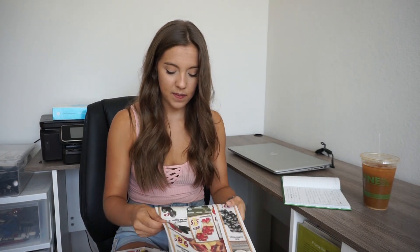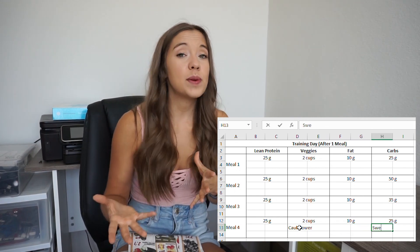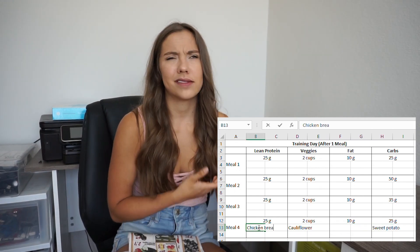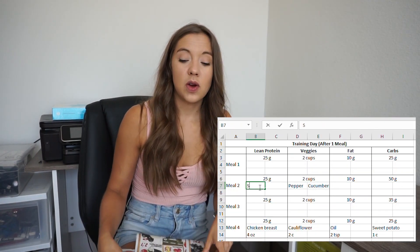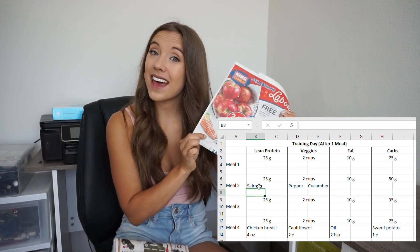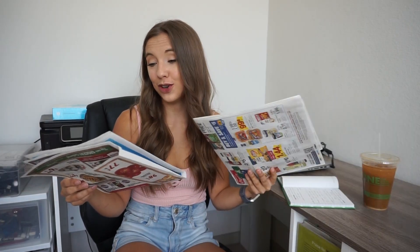For example, this week cauliflower is on sale — I could do steamed cauliflower with sweet potato and chicken breast. Bell peppers are really cheap, and cucumbers are on sale — I could do raw cucumber and bell pepper with salmon, which is also on sale. This is not an ad, this is just what I actually do. I usually try to have almost all of my meals with one source of vegetables, except for maybe one — like if I'm having oatmeal, I'm not gonna put broccoli in my oatmeal.